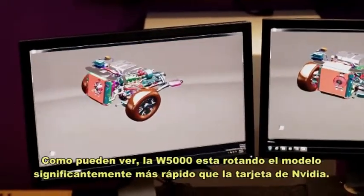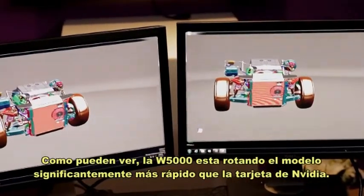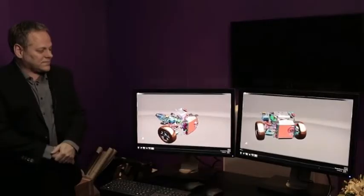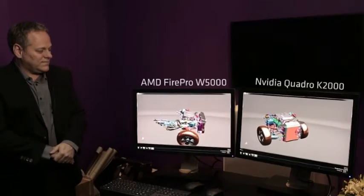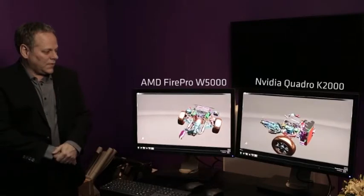As you can see, the W5000 is actually rotating that model significantly faster than the comparable NVIDIA card.